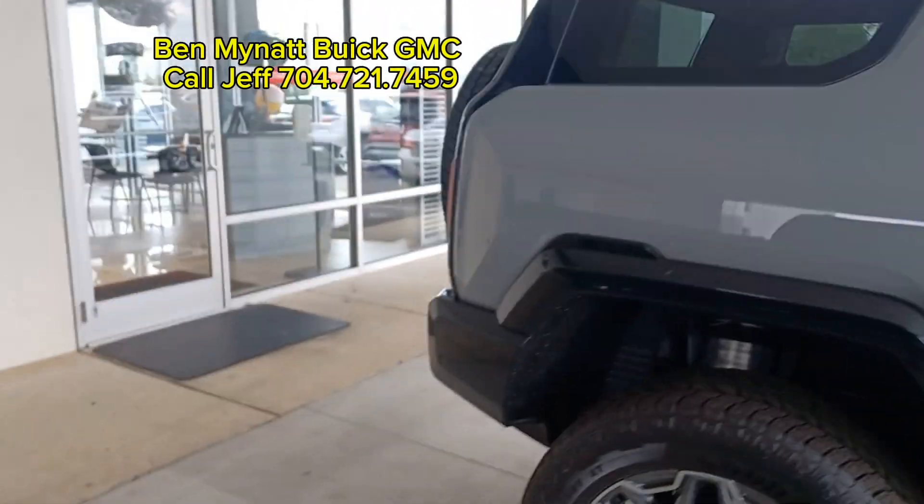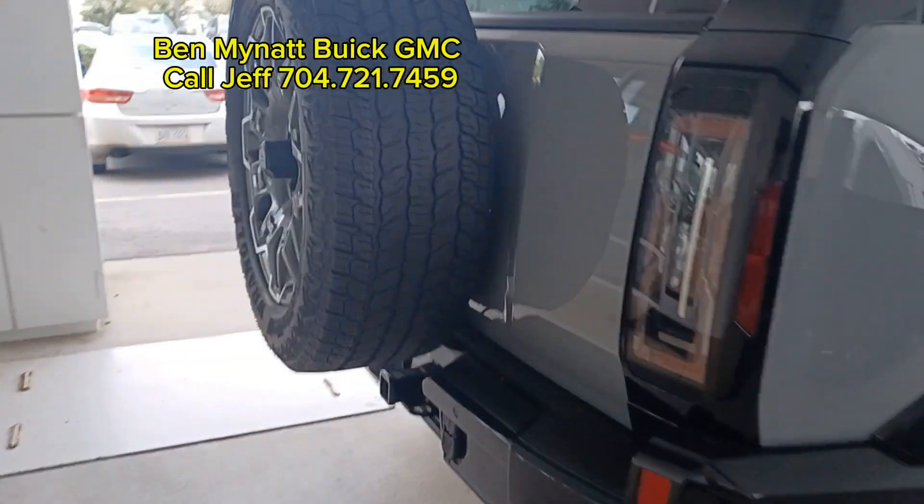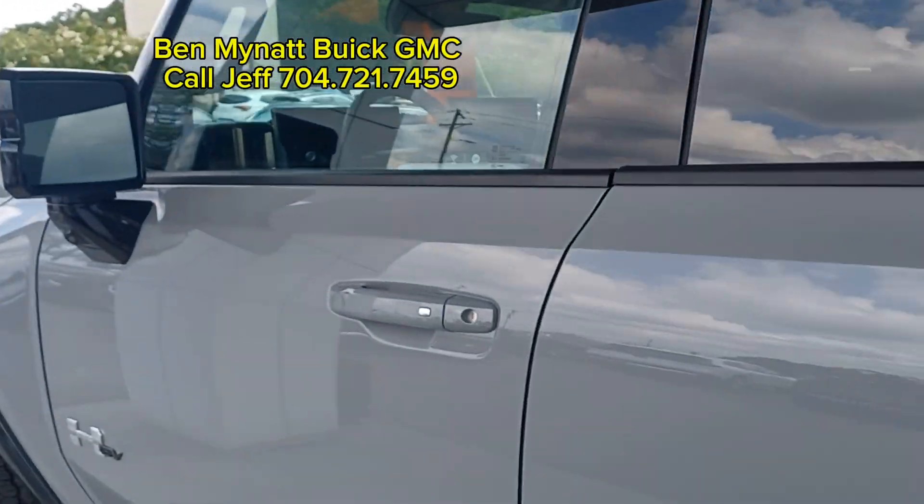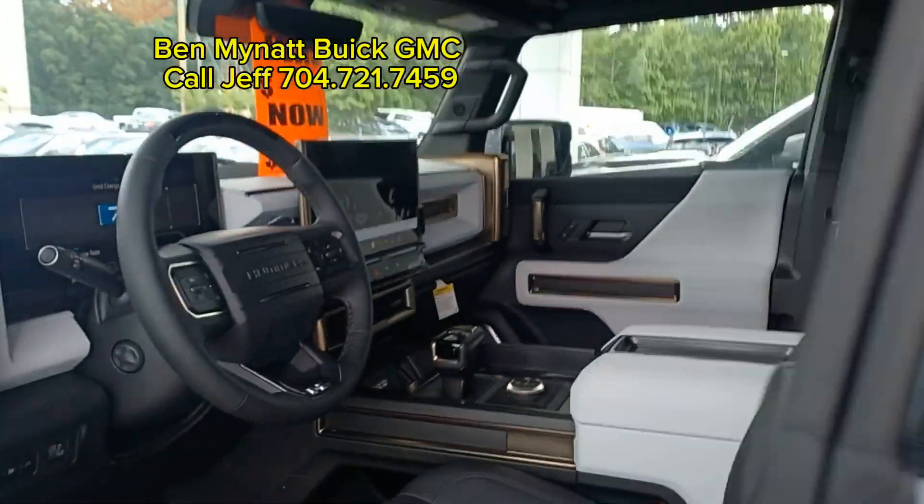Come on down to Ben Myatt Buick GMC in Concord, or just give me a call. This is Jeff. You can call me at 704-721-7459.